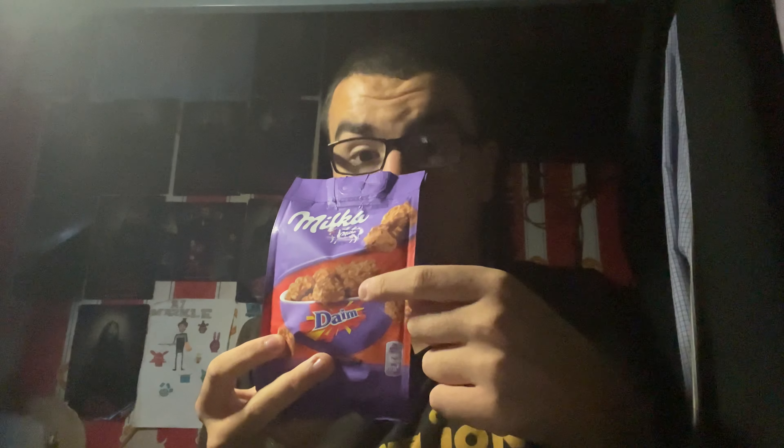Hey everyone, Leukemus Prime here. It's time for another food review today. I'm going to try some chocolate — specifically a snack which is a combination of two chocolate brands I've eaten, which would have to be a combination of Milka and Dime. So this looks pretty interesting. It's like those cluster-type chocolate snacks, a combination of Milka chocolate and Dime. I do like both these chocolate brands, so let's see what they're like as a mixture.